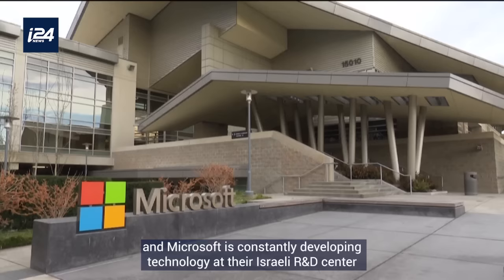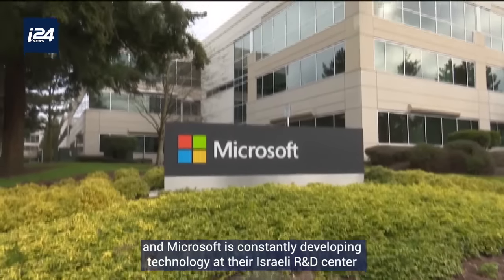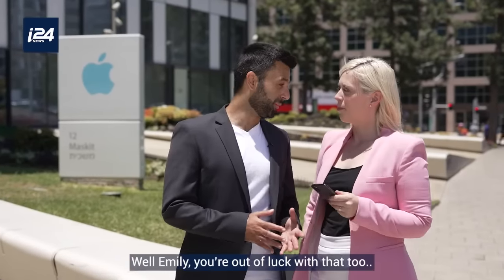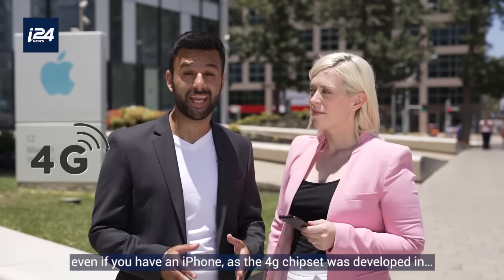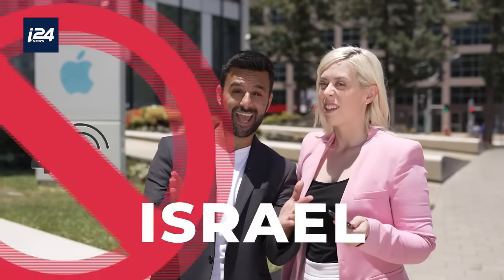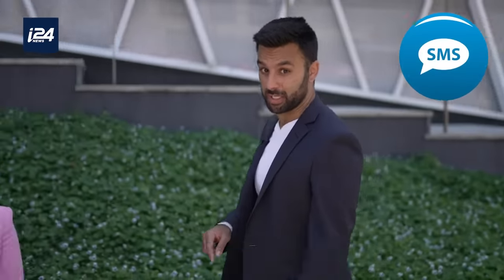Using Windows? Windows XP was entirely developed in Israel, and Microsoft is constantly developing technology at their Israeli R&D center. But what if you use Apple? Well, you're out of luck with that too — even if you have an iPhone, the 4G chipset was developed in — wait for it — Israel.